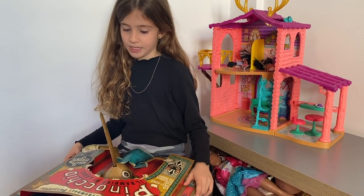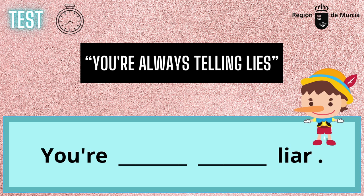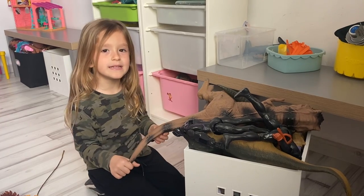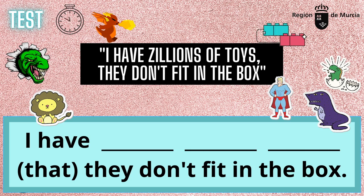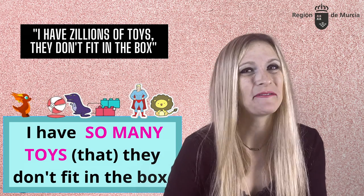I don't believe you, Pinocchio — you're always telling lies. Rephrased: you're such a liar. Next: I have so many adventurous toys, they don't fit in the box. Rephrased: I've got so many toys, games and funny jokes they don't fit in the box anymore.